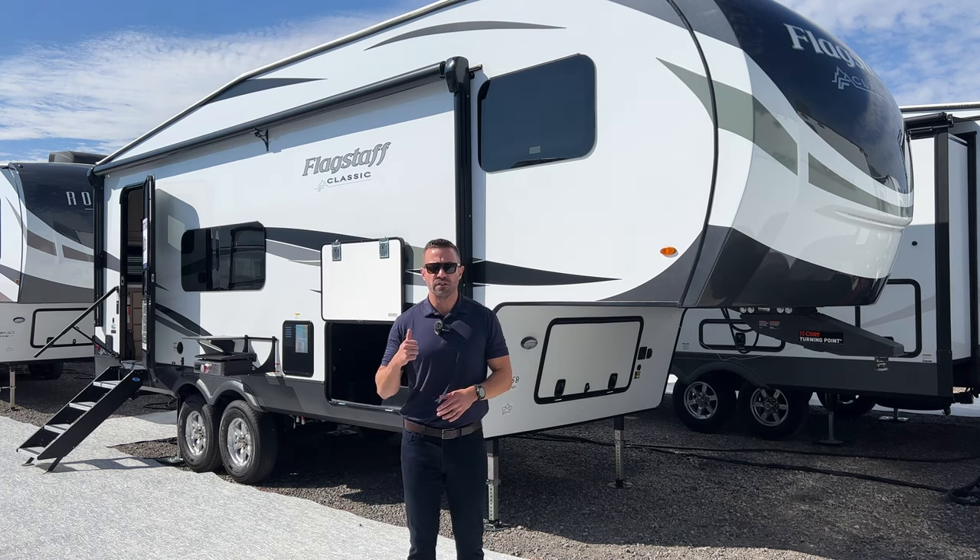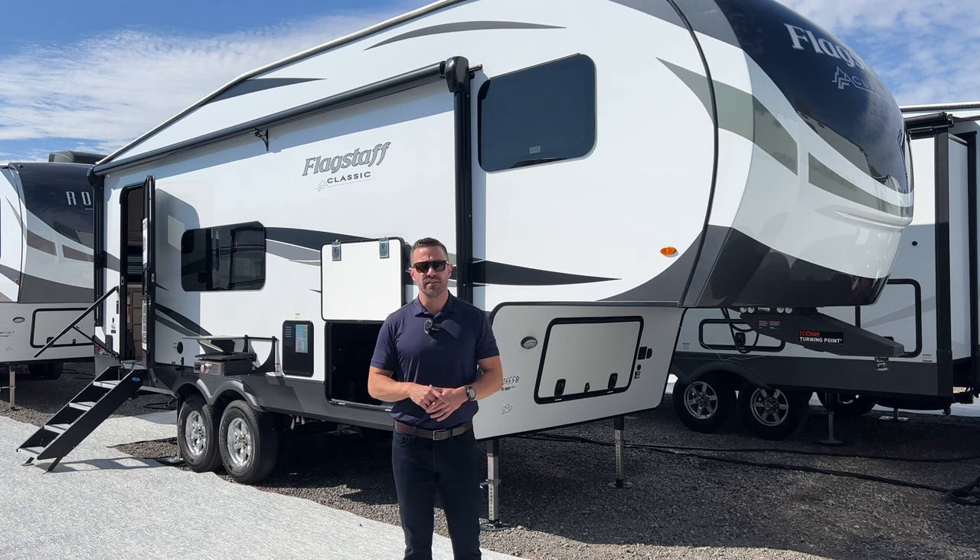Let's jump in this thing, do a little walk around, see what we see. I'm pretty excited about this new floor plan for us — under 29 feet. Let's go.